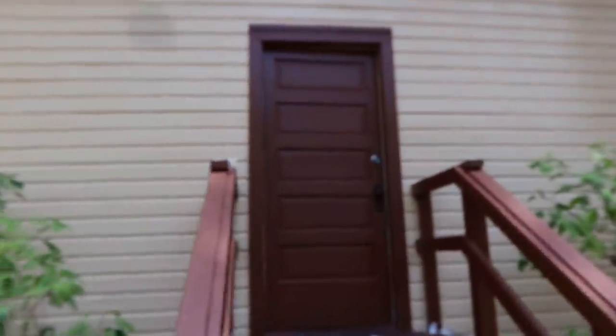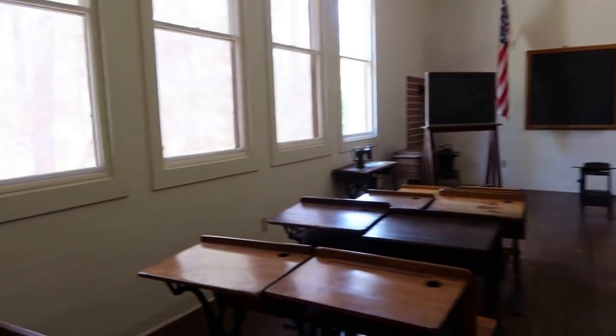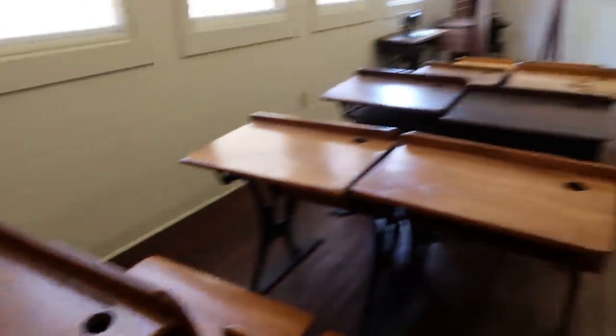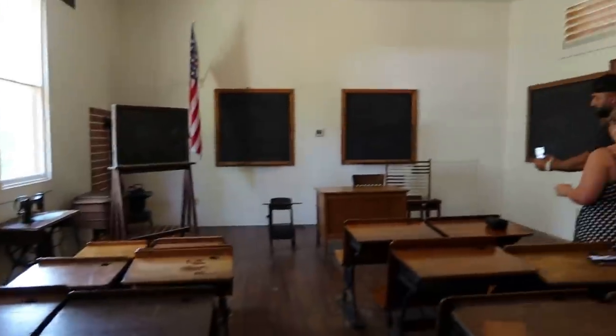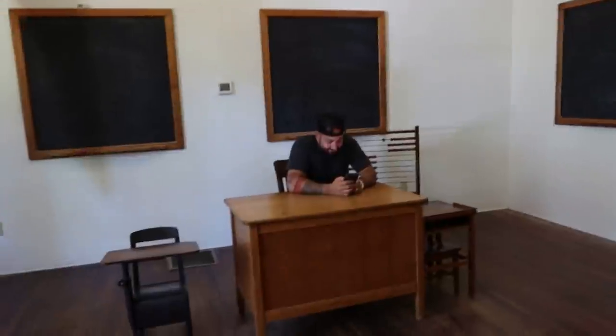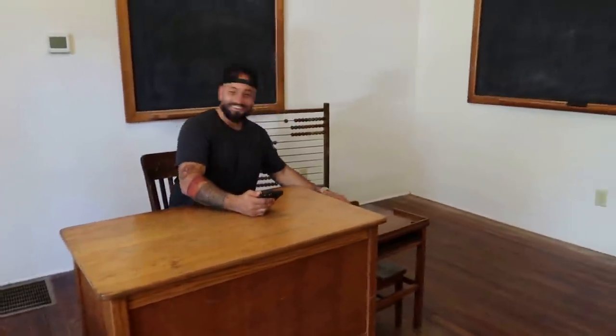Check it out — another schoolhouse. This one is called Union Academy. Check out these desks — these are awesome. I just noticed they have these two desks right next to the teacher. Is that detention? I consider it like old-school detention right here. Was that what it was? I guess yeah — so cool.